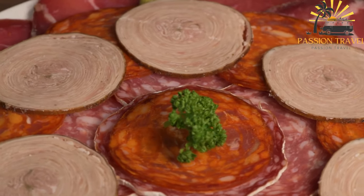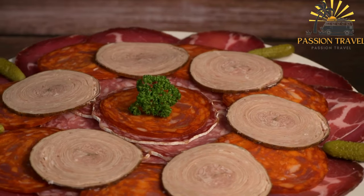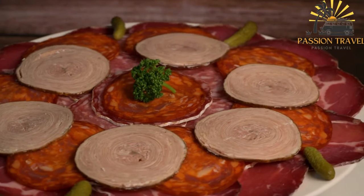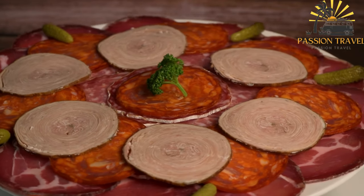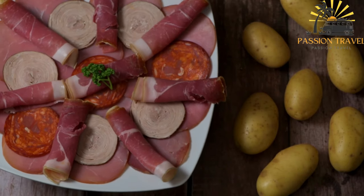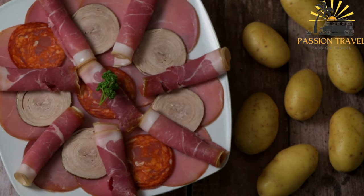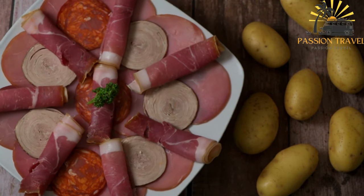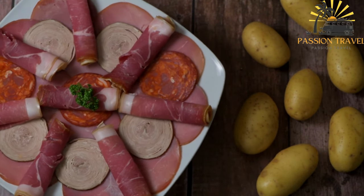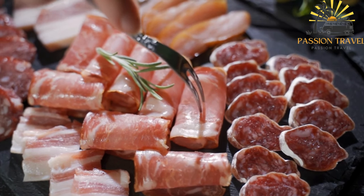Prosadu, or Corsican air-dried ham, is a prized delicacy made from the hind leg of the pig, carefully salted and aged for an extended period. It has a distinct flavor profile and a tender, melt-in-your-mouth texture. Figatello is a traditional Corsican sausage made from ground pork, seasoned with spices, garlic, and sometimes liver. It is typically coiled and dried, giving it a dense and slightly crumbly texture, and is often grilled or pan-fried and enjoyed as a street food snack or as part of a larger meal.